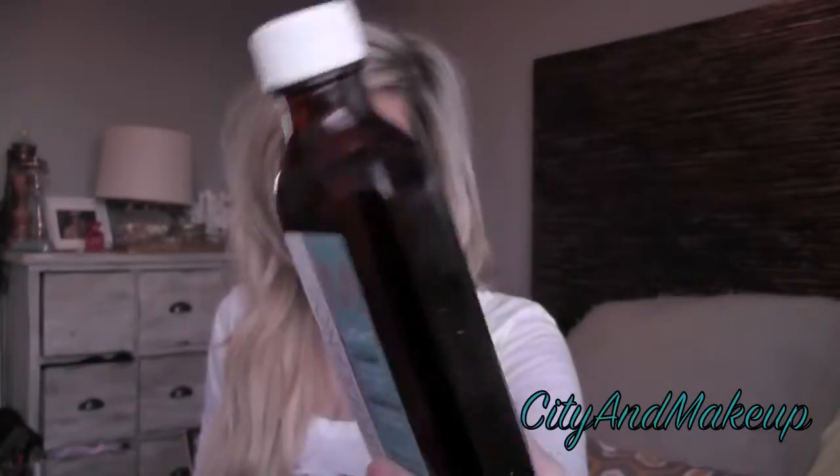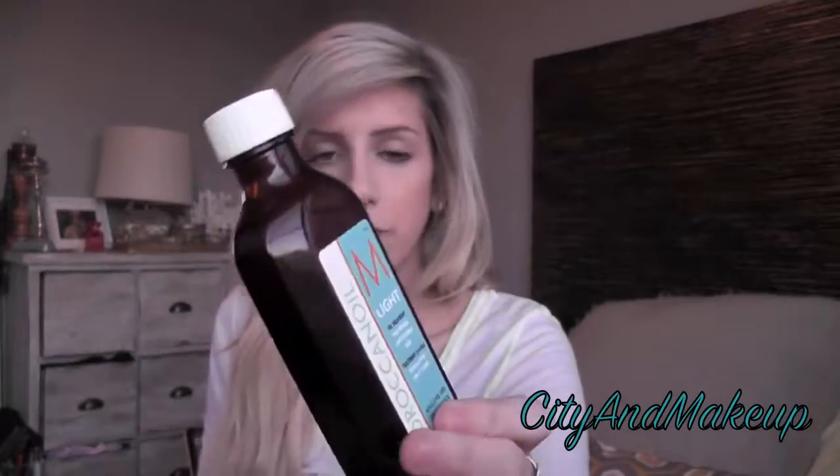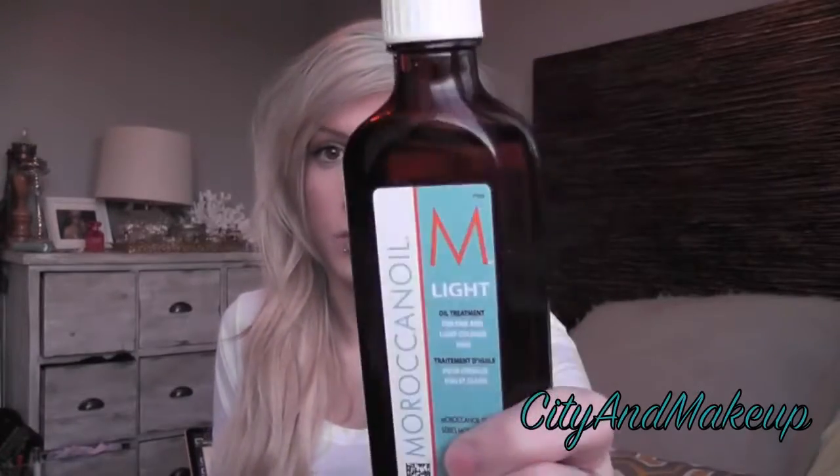I also use Moroccan Oil Light — the oil treatment for fine and light colored hair. You need the tiniest amount of this. My mom and I both use it and it takes us about a year to go through one bottle, and it's not even a big bottle. You literally just need one pump and whatever is left on your hand, that's all you use. It depends on your hair length — my natural hair is about here, and these are extensions.